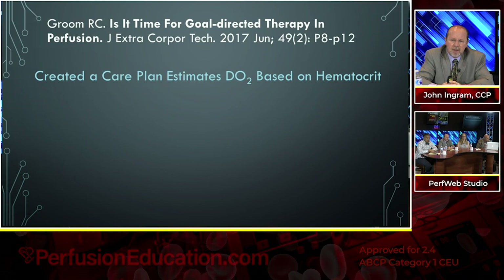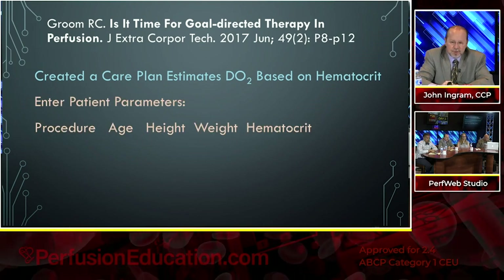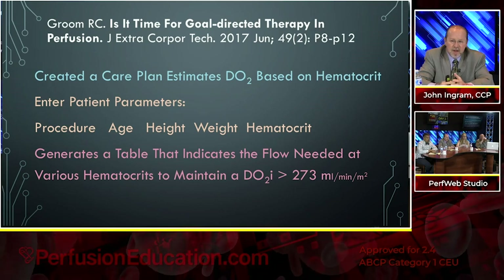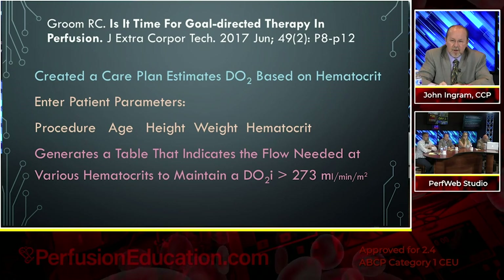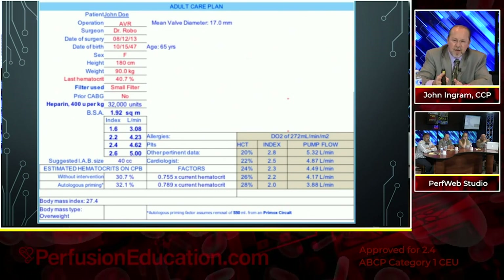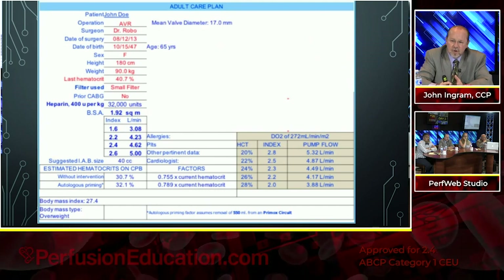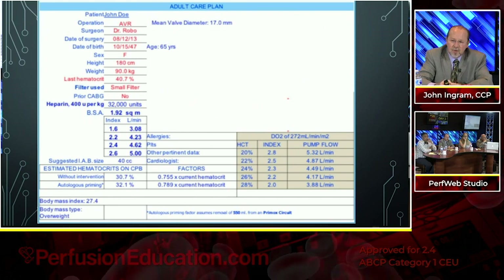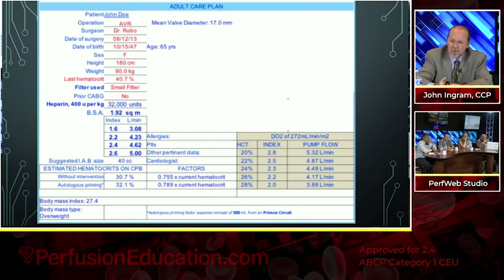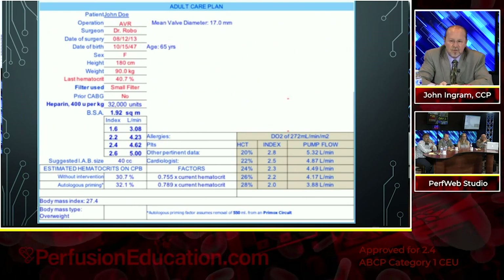At his institution in Maine, they created a care plan that estimates delivery of oxygen based on hematocrit. They enter patient parameters — procedure, age, height, weight, and hematocrit — and this generates a table indicating the flow needed at various hematocrits to maintain delivery of oxygen above the critical level of 273. On their computer screen, depending on your hematocrit, it tells you how much pump flow you need to keep the 272 DO2. If you have a crit of 20, you need an index of 2.8 and a flow of 5.32 liters based on the patient's BSA. At 28% crit, you can flow as low as 3.88 liters and still deliver above the 272 threshold.